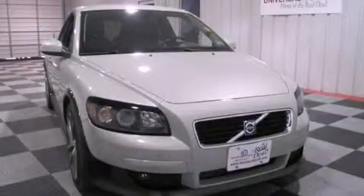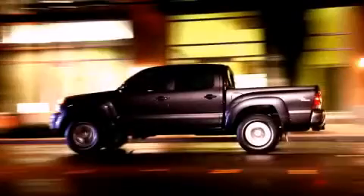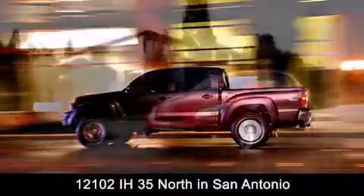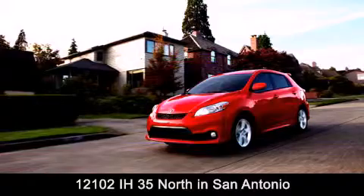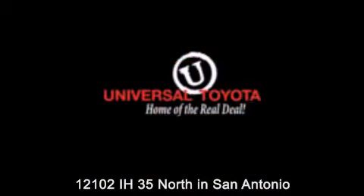Contact us today and schedule your opportunity to see this vehicle in person. Universal Toyota is conveniently located at 12101 Interstate Highway 35 North in San Antonio. Contact us to find out about our specials or visit us at universaltoyota.com. Universal Toyota, home of the real deal.